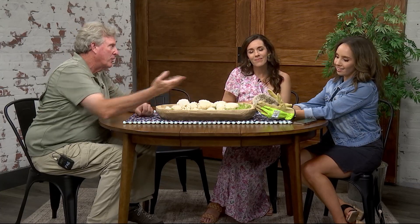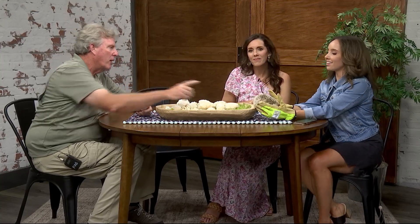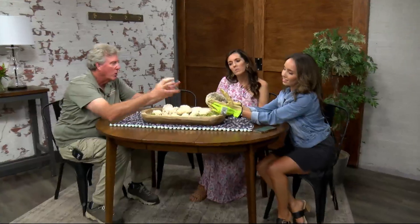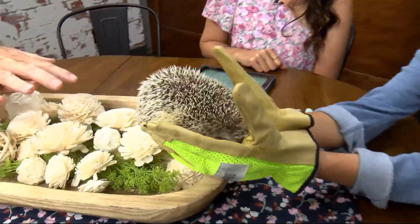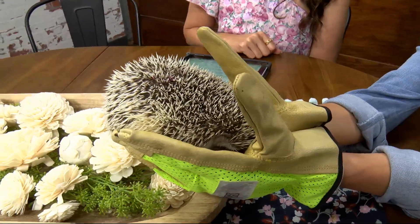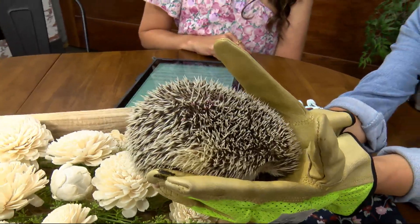It's a hedgehog, by the way — you're holding a hedgehog. When they roll up into a ball, all these spines go different directions. When she's calm, they'll kind of all lay in one general direction. When she's not as calm, they go all different directions to make her defense a little more effective.